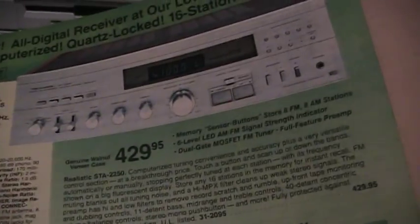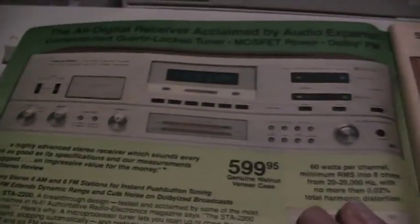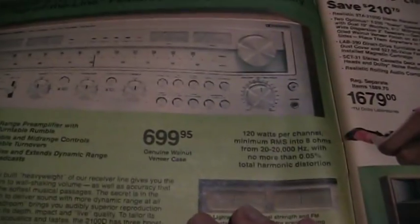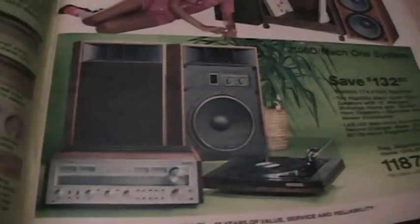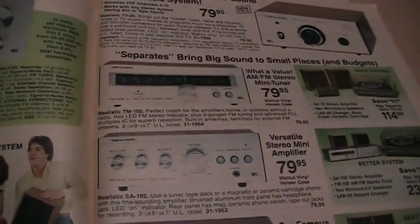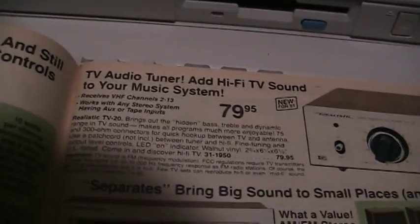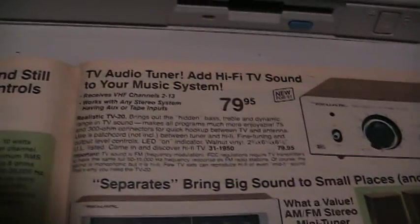They had some really nice receivers back then — you could get a complete system. This was a nice one, one of the early ones with digital tuning, at 60 watts per channel. They had their slimline ones, and then the big heavyweight one at 120 watts per channel — 700 bucks brand new. All the way down to the little budget model tuners. There was also hi-fi TV sound — that was before stereo TV, so just hi-fi mono TV sound.